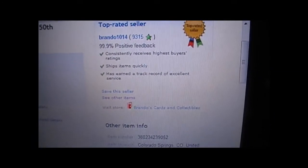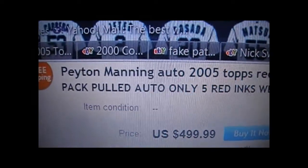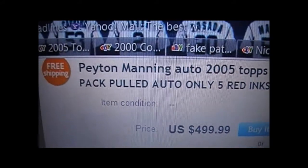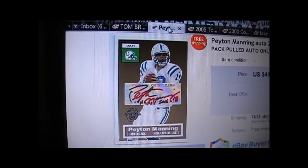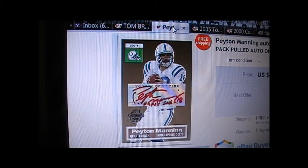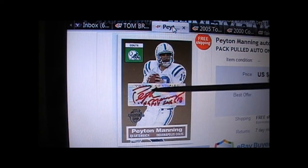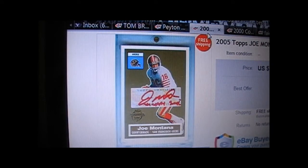I'm going to show you other counterfeits — Peyton Manning. Plenty of these have sold already. This is another top-rated scammer on eBay who sells plenty of altered patches and counterfeit cards. There's the item number if you want to look. He says it's pack-pulled and that only five were produced — yet over 20 of these Mannings have already sold with the same inscription.